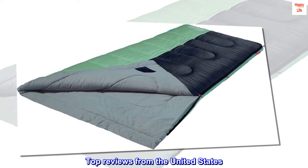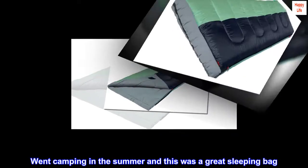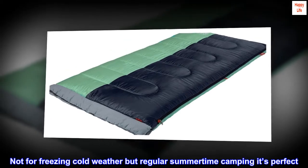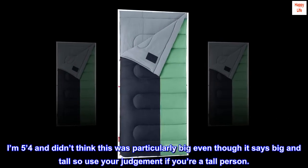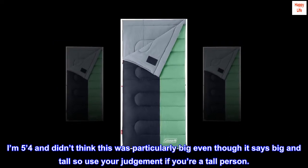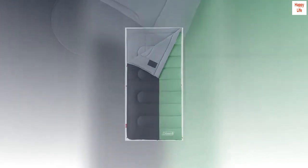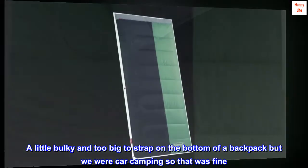Top reviews from the United States. Great sleeping bag. Went camping in the summer and this was a great sleeping bag. Not for freezing cold weather, but for regular summertime camping it's perfect. I'm 5 feet 4 and didn't think this was particularly big even though it says big and tall, so use your judgment if you're a tall person. Material is soft and warm inside and can fully unzip. A little bulky and too big to strap on the bottom of a backpack, but we were car camping so that was fine. Would recommend.